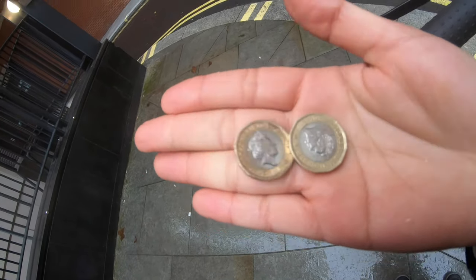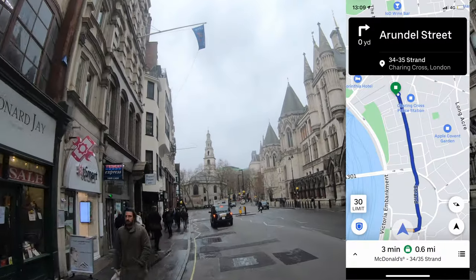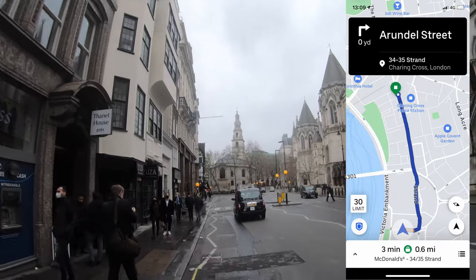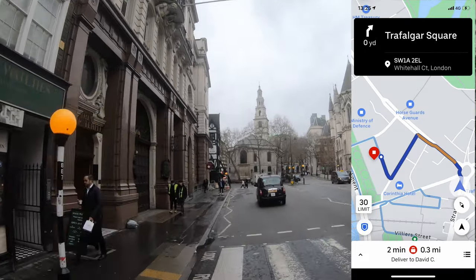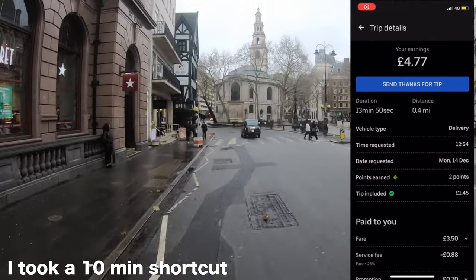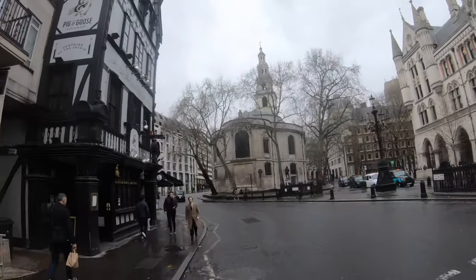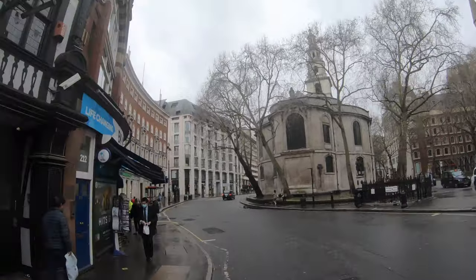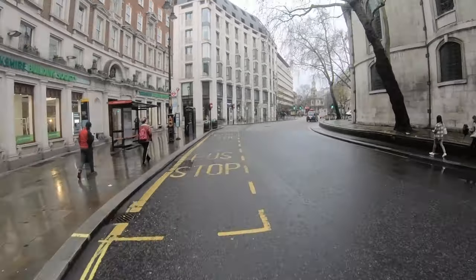For the third order, from the second location to McDonald's it only took three minutes to drive there, and from McDonald's to the customer drop-off was less than four minutes. It was really close — less than 10 minutes total — and I made £4.77. Unfortunately my GoPro ran out of battery halfway through so I couldn't record the pickup and drop-off.